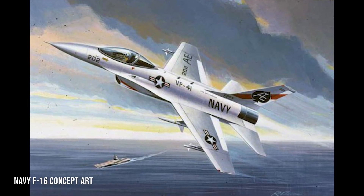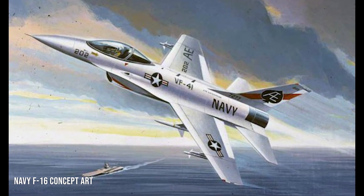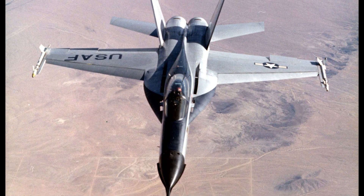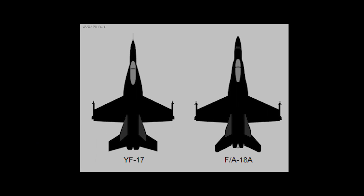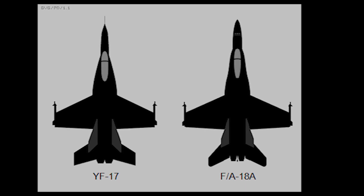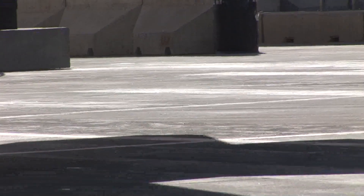Even though the YF-16 had already been adopted by the Air Force, the Navy did not like the idea of flying on one engine over water. Ruling out the YF-16, the Navy asked Northrop and McDonnell Douglas to further develop the YF-17 Cobra into a carrier-capable aircraft. After extensive redesign and enhancements, the new aircraft was designated the F/A-18 and given the name Hornet. The Hornet's modifications included strengthening the undercarriage, airframe, and tailhook to help withstand punishing carrier operations.